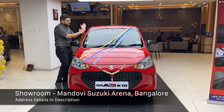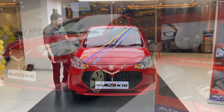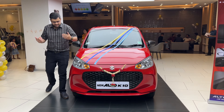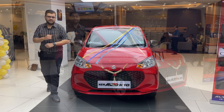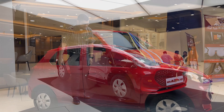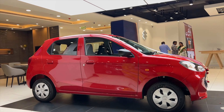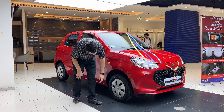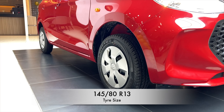The windshield is a little upright, which gives the car some height and looks very nice. On the side, there is a fender indicator. The wheels have steel rims with wheel covers. The tire size is 145/80 R13.